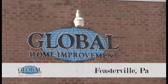Hey, it's Adam here on this brisk December day. We're at the Global Home Improvement headquarters and I'm going to be telling you what makes Global Home Improvement so special as a contractor and different from the rest of the competition. It's getting cold out here so come on inside and we'll show you the products and machinery that we use to turn your home into the home of your dreams.